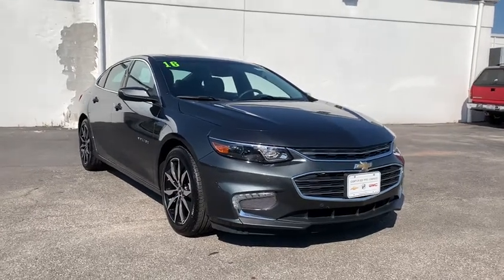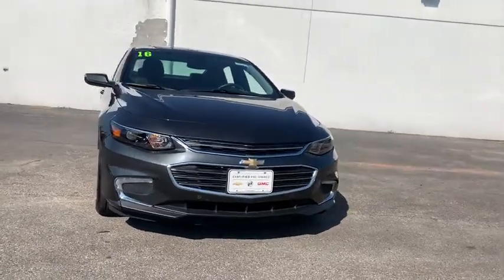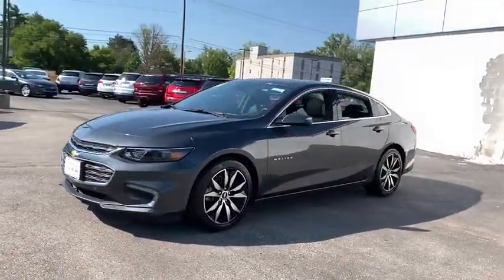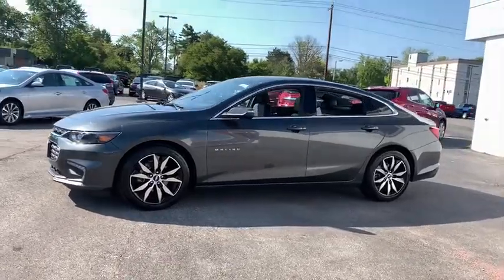Come test drive the 2016 Chevrolet Malibu, a combination of performance and fuel economy. The Malibu is a great commuting car. This vehicle has less than 5,000 miles.